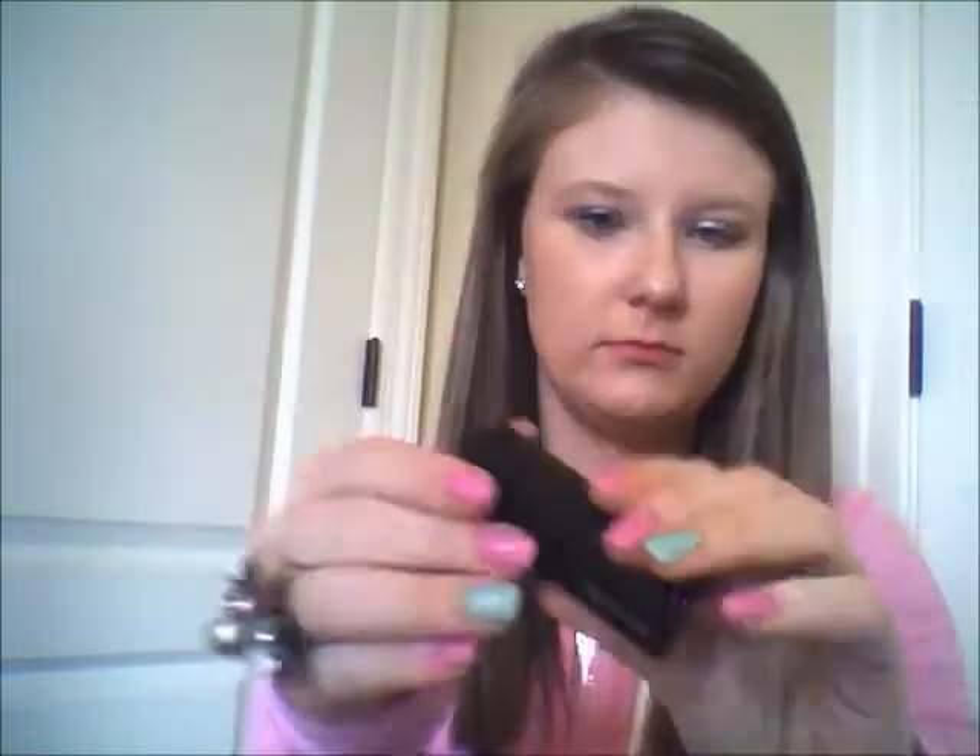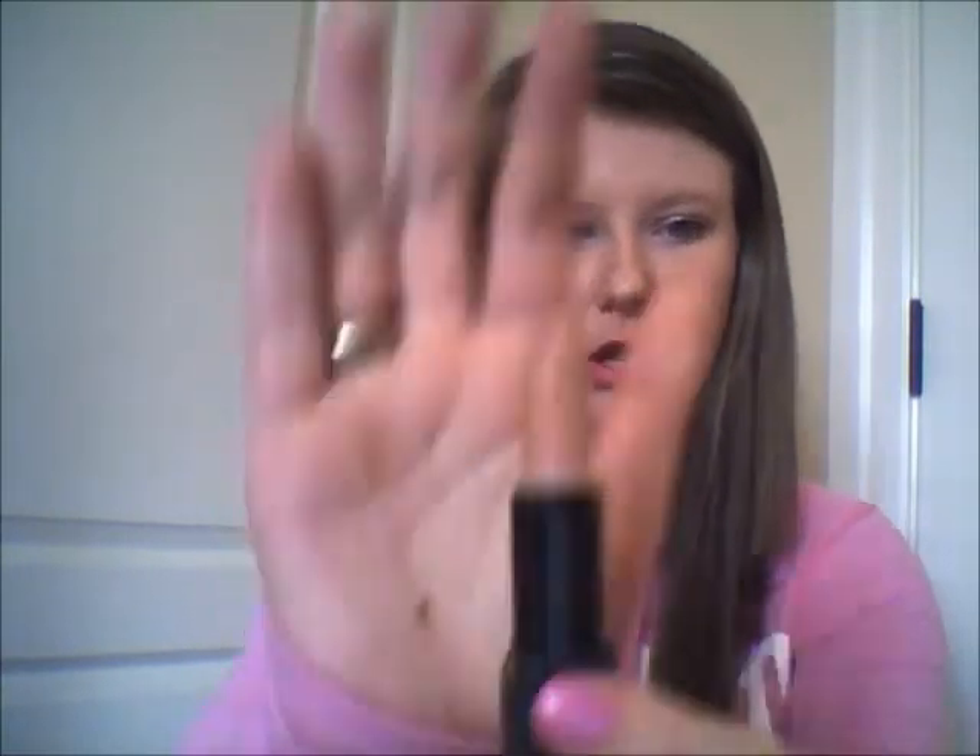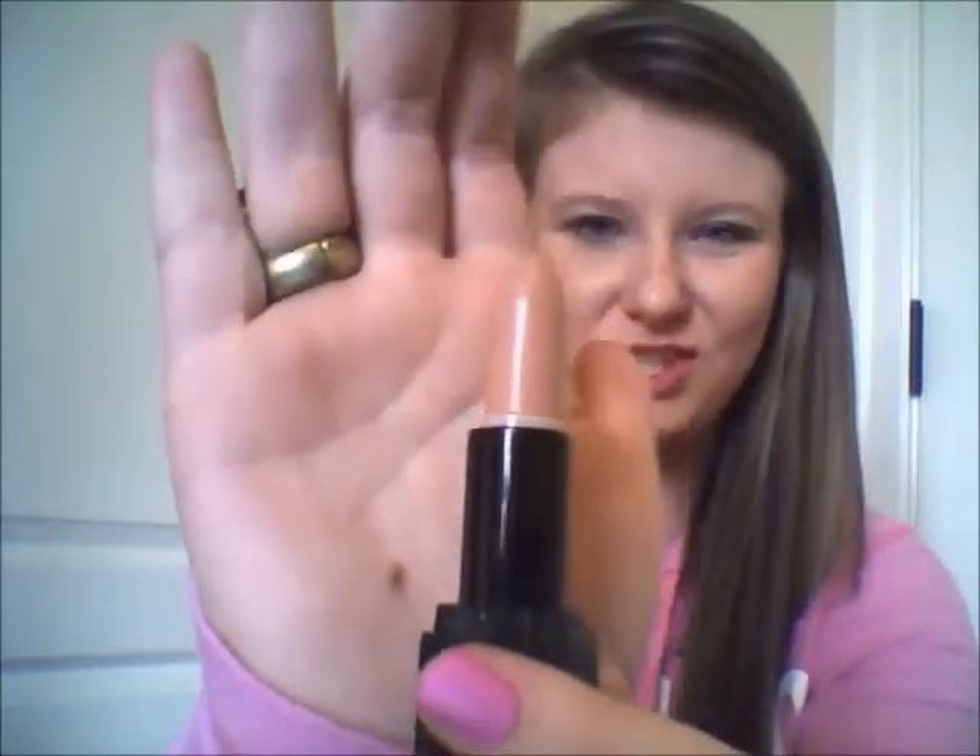So this is a lipstick in Natural Nymph. It's a studio one — just like a nude. But this is way too nude for me. Again, it could just be my skin tone, but this makes me look like I have no lips at all. So definitely not using that again.